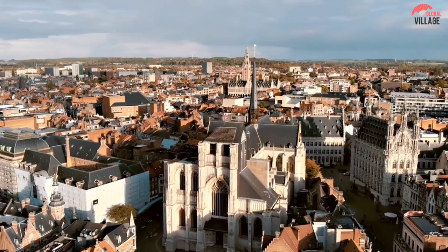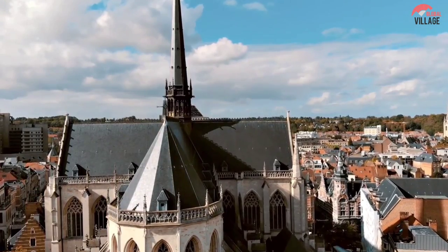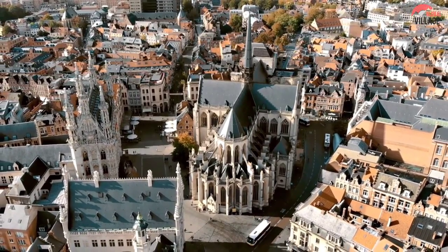offers visitors plenty of action and things to do. Because of its location, this city is a great substitute for Brussels as a tourist primary base for exploring the rest of the nation.